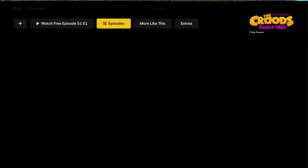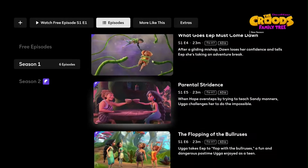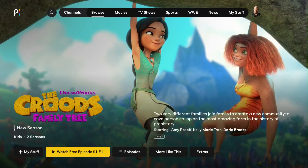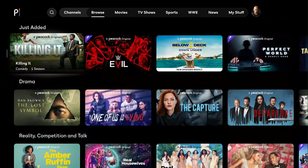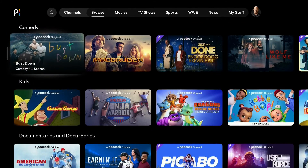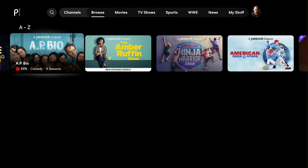The Croods is also here as a TV show — I didn't know that existed. Season one gives you one episode for free, similar trend. They tease you with the first episode hoping you'll upgrade. We also have Madagascar here. For free Peacock Originals, there's AP Bio — I think you get one or two seasons of that for free.